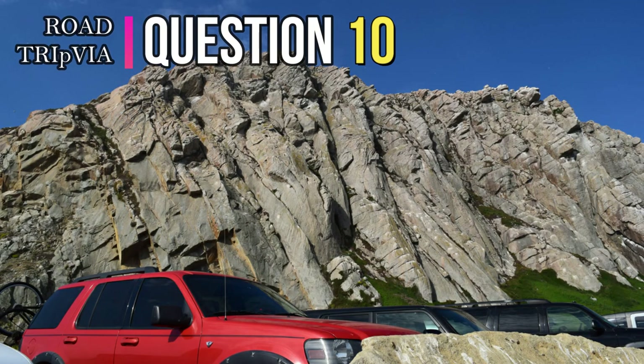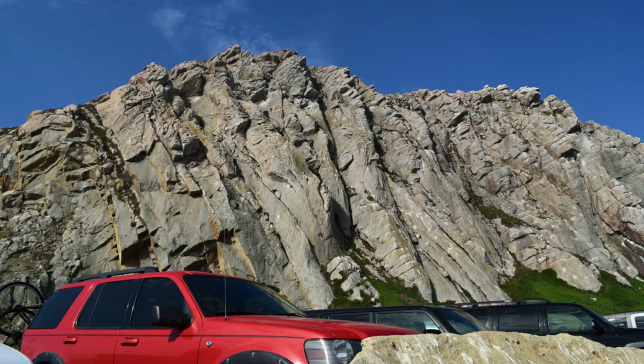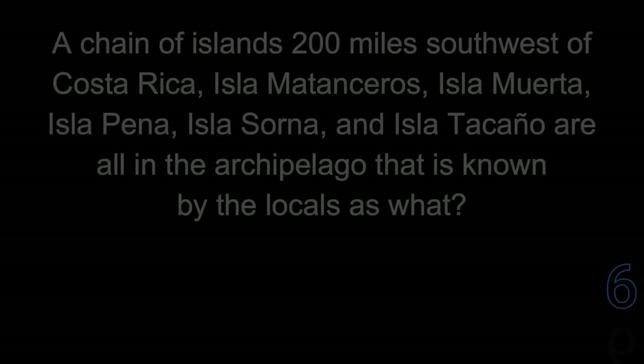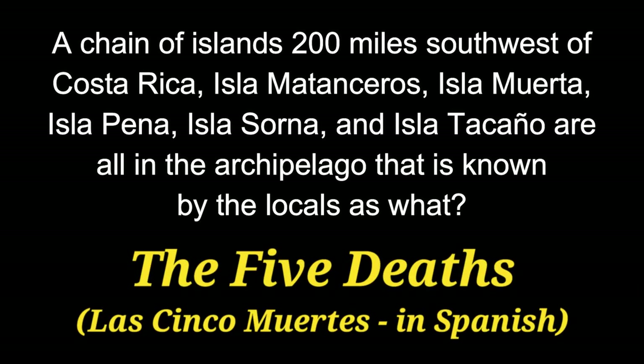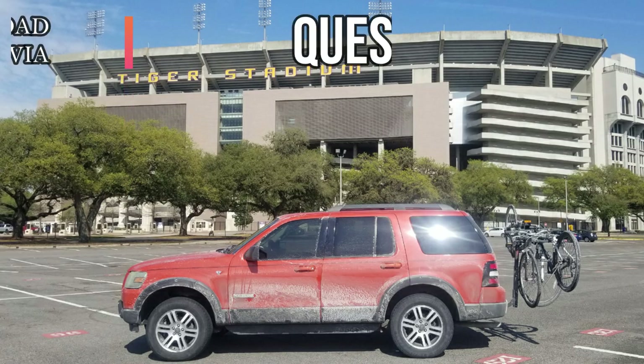Question 10. A chain of islands 200 miles southwest of Costa Rica — Isla Matanceros, Isla Muerta, Isla Pena, Isla Sorna, and Isla Tacano — are all on the archipelago known by the locals as what? It's called Las Cinco Muertas, or The Five Deaths.